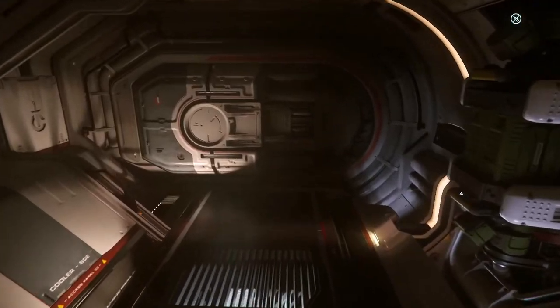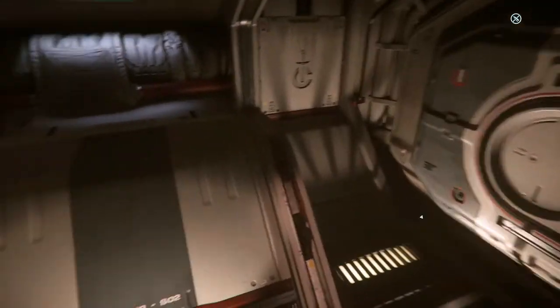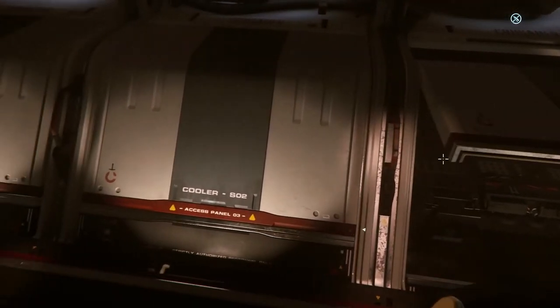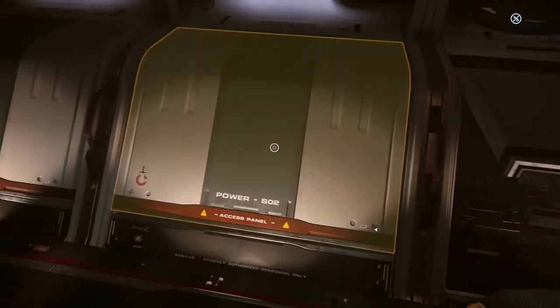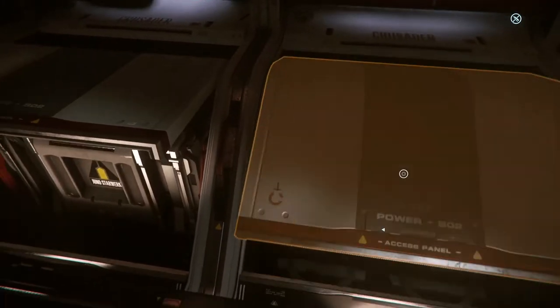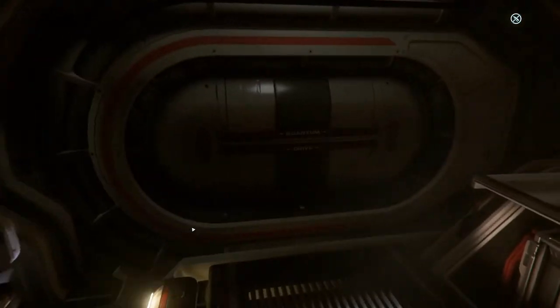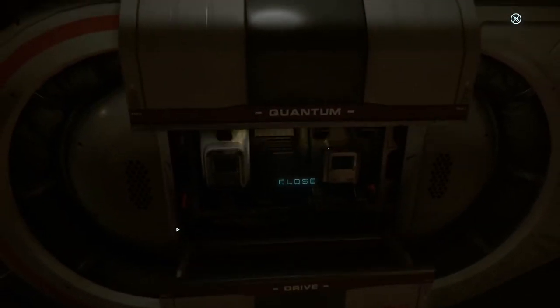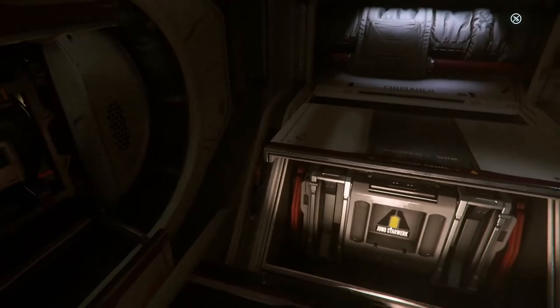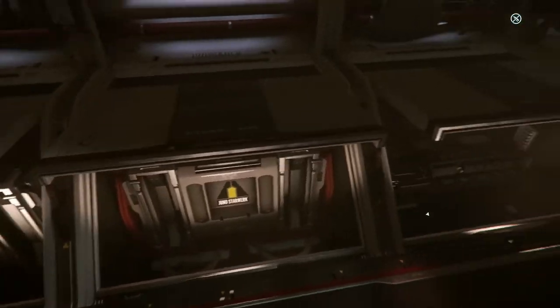So this right here is your engineering room. There's your cooler and your power, and apparently there are two power plants in this. And then of course you've got your quantum drive right here. These right here will be more physicalized in the future — right now these are just placeholders.